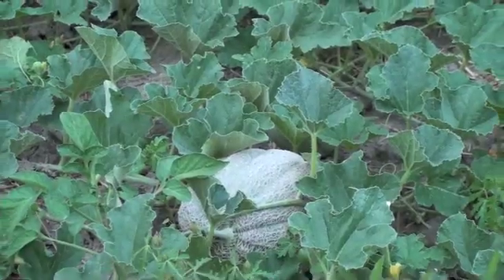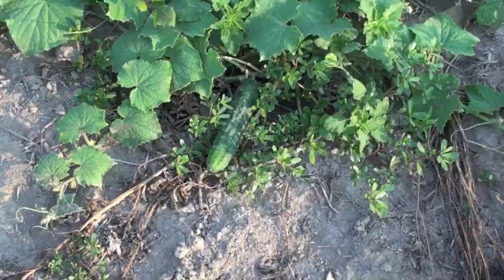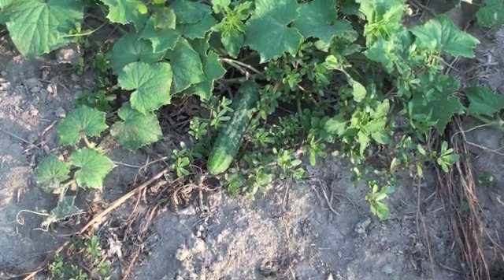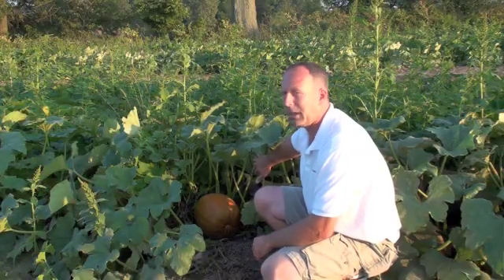And of course melons of all types — muskmelon, watermelon, cantaloupe — and cucumbers, which all of us typically like to have at one point or another in the summer, and then our favorite: pumpkins.